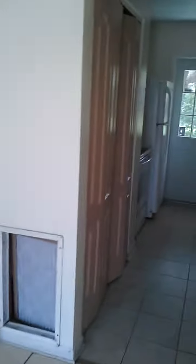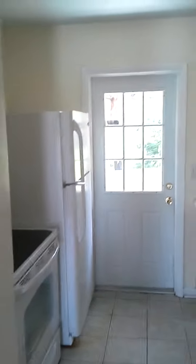Living room. Dining room. Small little galley kitchen with newer appliances.